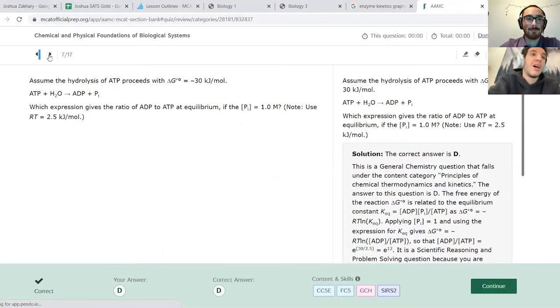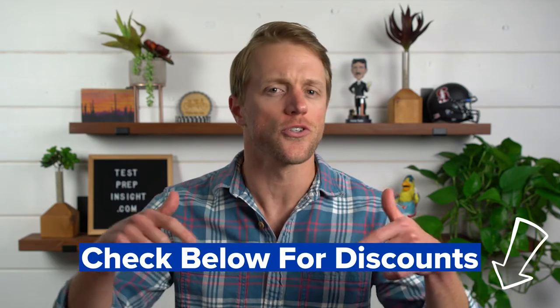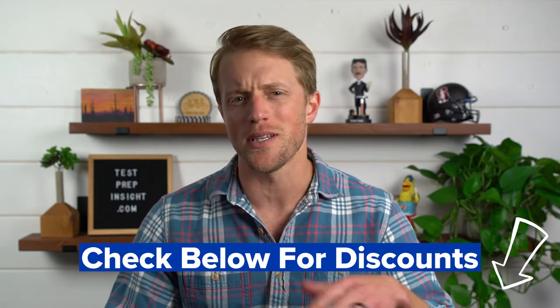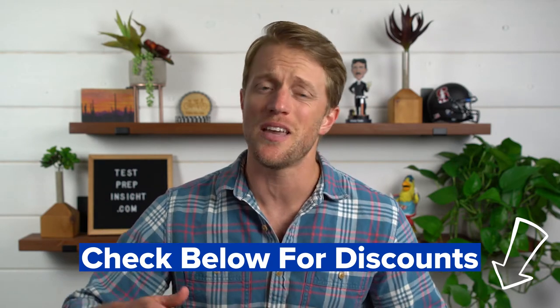So bottom line, I think Altius provides the most robust and immersive package out there when it comes to live instruction. If you're the type of student who wants guidance all the way through the prep process, including a ton of one-on-one tutor time as well as small group live classes, then Altius is definitely the way to go. Plus, Altius routinely runs sales and special promotions, and in some cases you can save up to $800 on their tutoring packages. So make sure to check out the description below — I'll do my best to round up any promo codes or discounts and put them in the text below the video screen to maybe save you some cash.